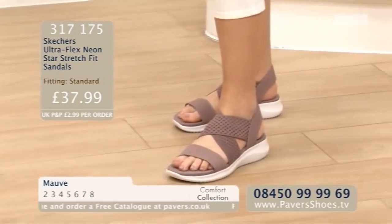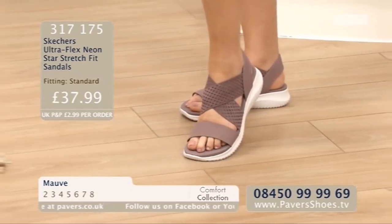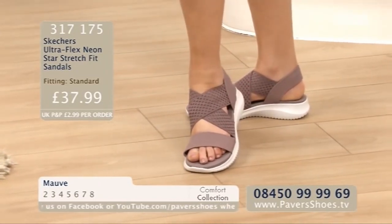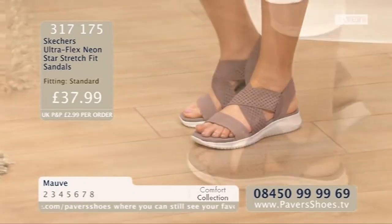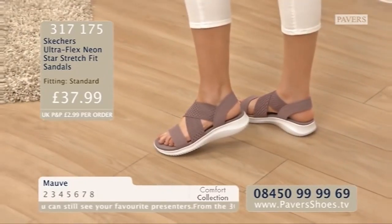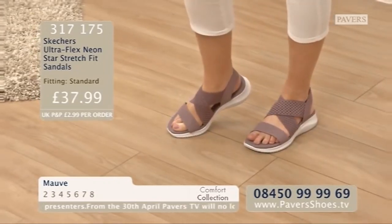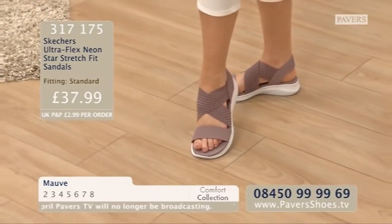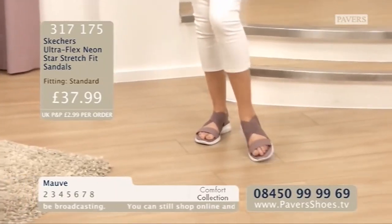Look at that title — I think it's just amazing what they come up with. Skechers Ultraflex Neon Star Stretch Fit Sandals. I have no idea why the name. I think they go beautifully, the mauve with your nail varnish. It's quite a subtle mauve, a neutral colour — it goes with black, taupe, white. Quite an earthy colour. These are the Skechers Ultraflex Neon Star Stretch Fit Sandals. Size range is 2 to 8, colour is mauve, they're £37.99, order code 317175.